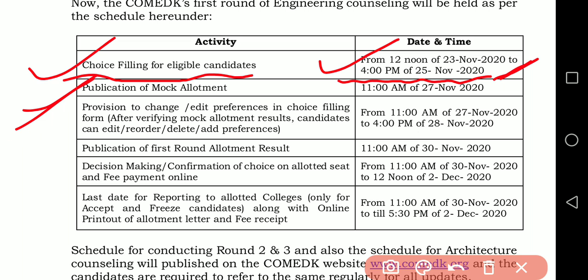Publication of the mock allotment will be after 27th November 2020 at 11am, which means the mock allotment result will be announced on 27th November at 11am.